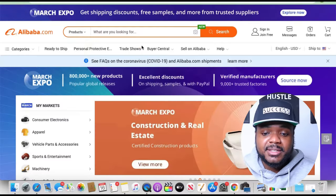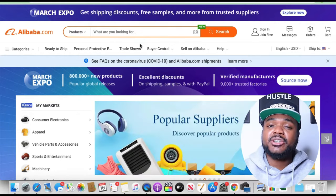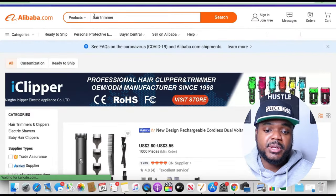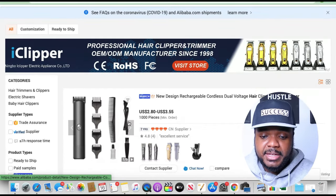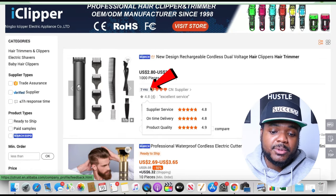I'm going to quickly show you exactly what you need to do when using Alibaba. You come to the homepage and type in the item you're looking for — in today's example, we'll use 'hair trimmer.' When finding a supplier, I ideally look for ones that have been on Alibaba for a minimum of four or five years. The longer they've been on Alibaba, the more reliable they're going to be in terms of the quality of their service and products.